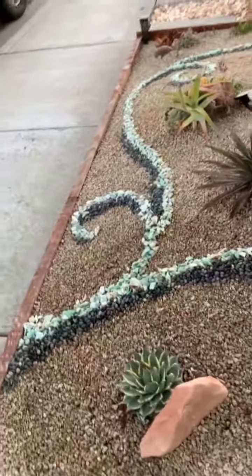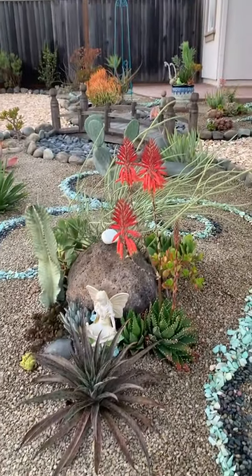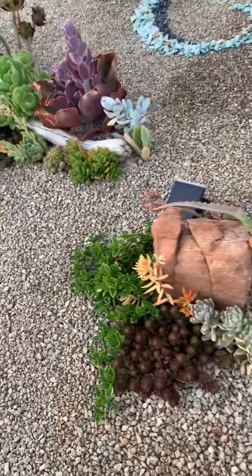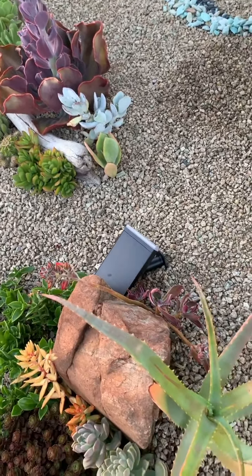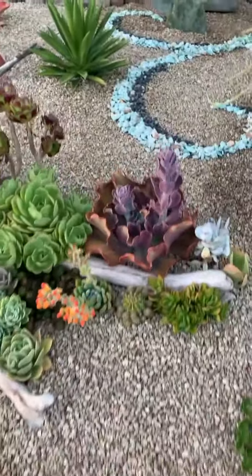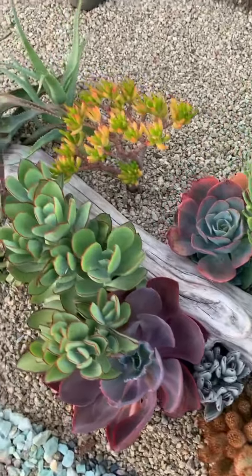Look at this area. So nice to see. Sweet 36 Succulents has installed some little lights in. Wow, look at this right here — it's so thick and full and beautiful. No filters required for this beauty.